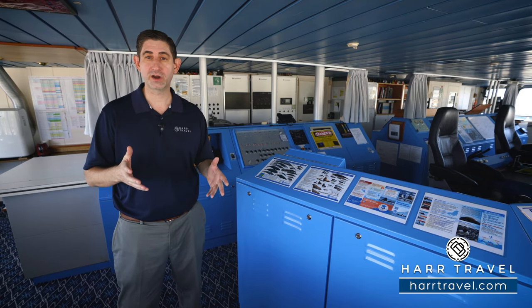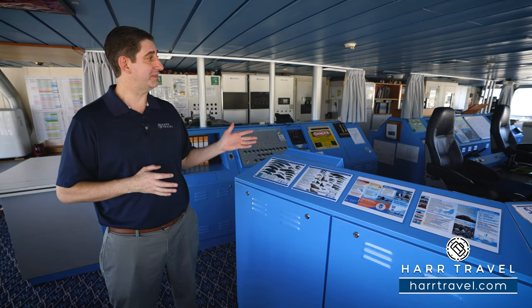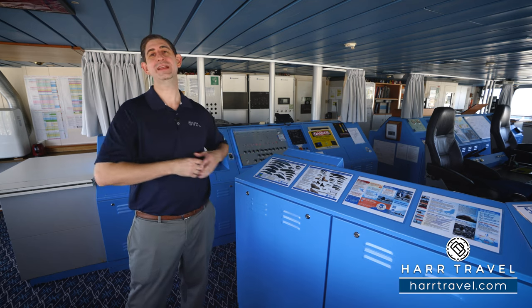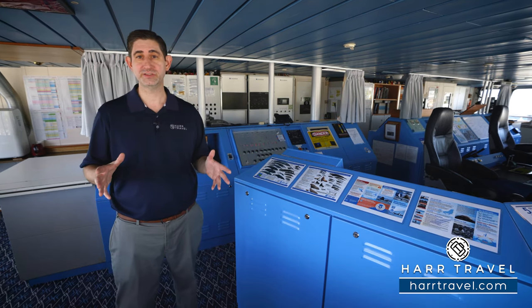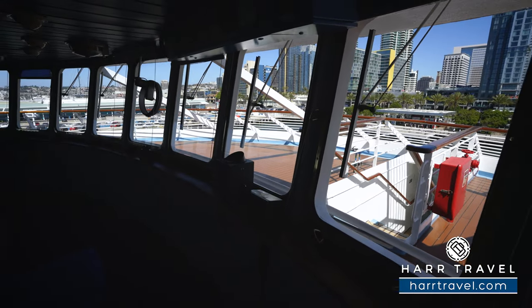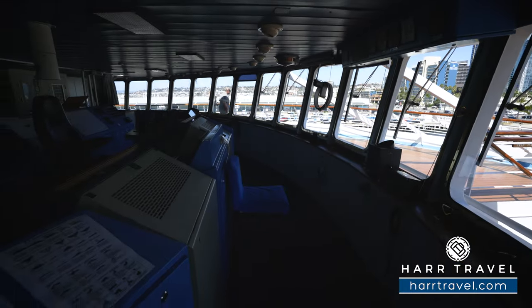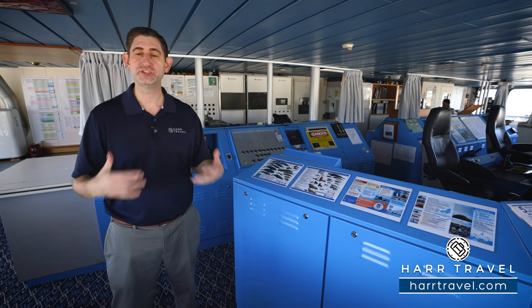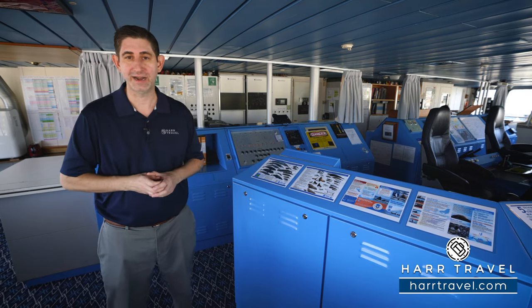One thing I really appreciate is the open bridge policy — it truly sets Windstar apart from competitors. It's all about destination immersion, and the wheelhouse here is a destination in itself. Part of the massive renovation included a completely replaced engine that's now eco-friendly, allows them to carry more fuel, and with greater power they can reach even more exotic destinations around the entire world.